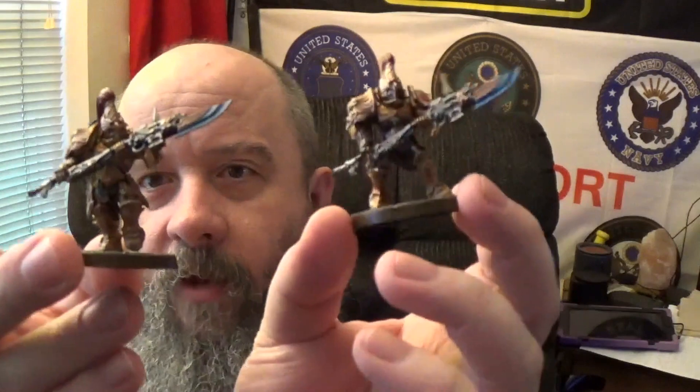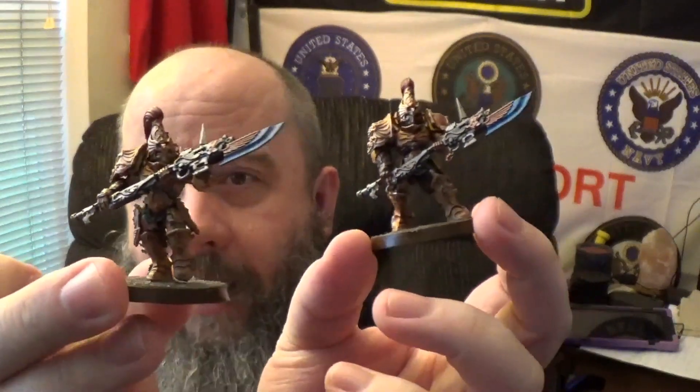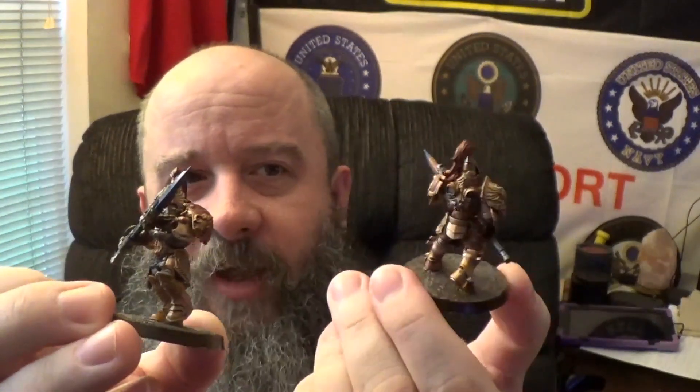I did two with Guardian Spears out of the five you get - pretty much standard pose. I learned a lot from the last time I did these guys, so matching up the arms was a lot easier, really really easy.